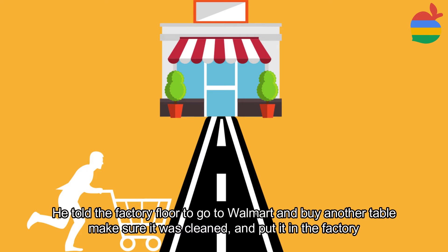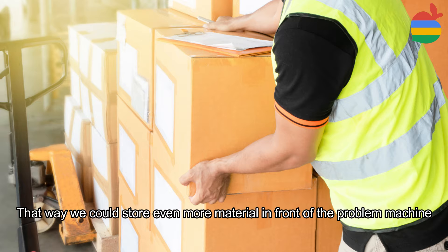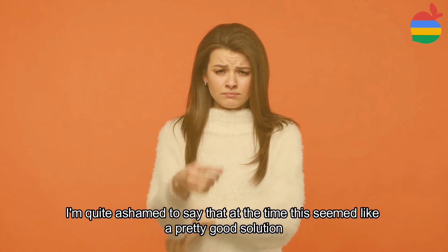The manager told the factory floor to go to Walmart and buy another table, make sure it was clean, and put it in the factory. That way they could store even more material in front of the problem machine.